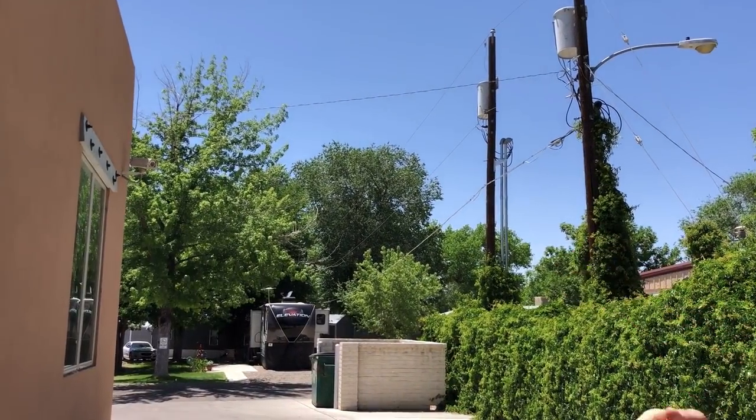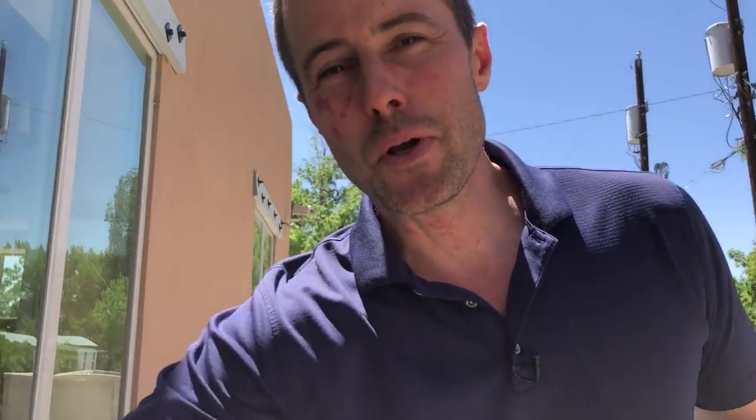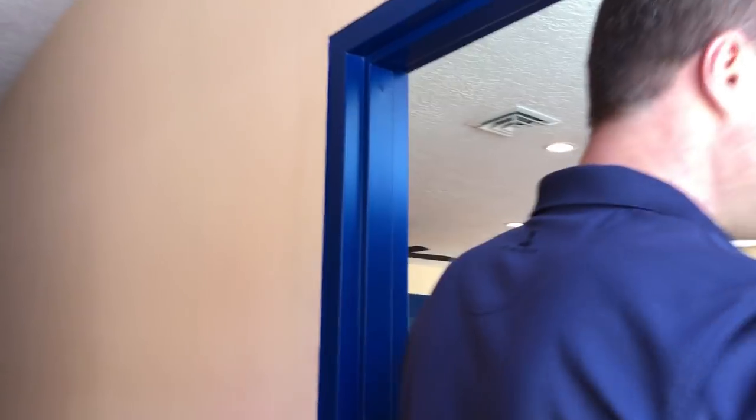I was born in this park right there where that RV is. I lived the first three years of my life here in the park and I am the third generation of my family in the mobile home and RV park business. My brother's son is the fourth. So we know a little bit about mobile home and RV parks.